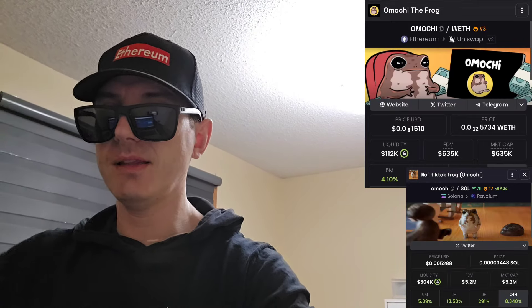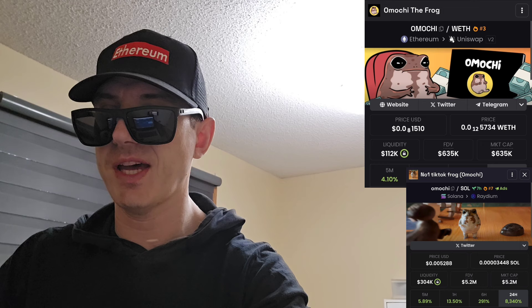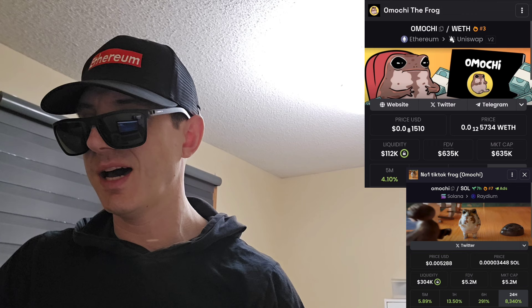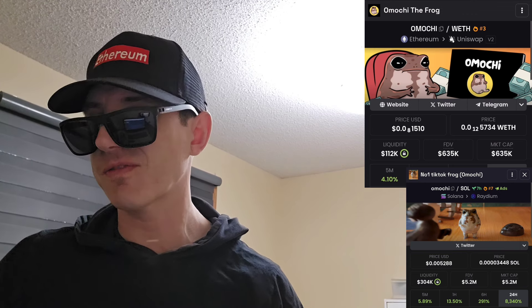What's up everybody, Logan here — Stock Investor, aka Crypto Investor — back with another video. Today we're going over the Emochi token. This is the Emochi the frog, a viral TikTok frog.